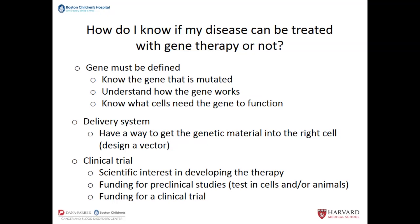Finally, you need to have a clinical trial. There are very few gene therapies that are now licensed — some in the U.S., some in Europe — but for the most part, gene therapy is currently being conducted in the context of clinical trials. You need somebody who has a scientific interest in developing the therapy — often someone expert in the gene and how it works. You need funding for preclinical studies — tests in cells or in animals — to show the FDA there's some chance it's efficacious and preliminarily safe, and then funding for the clinical trial itself.